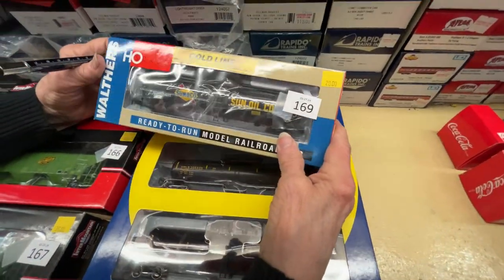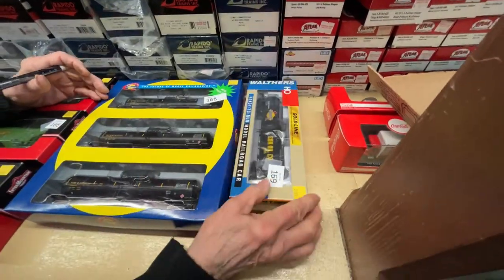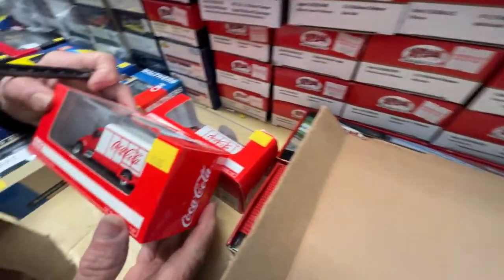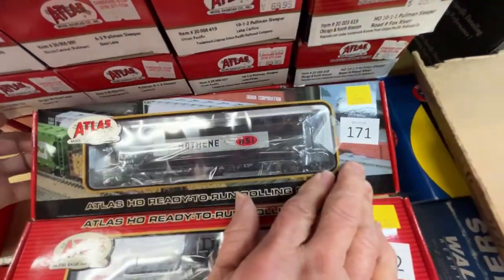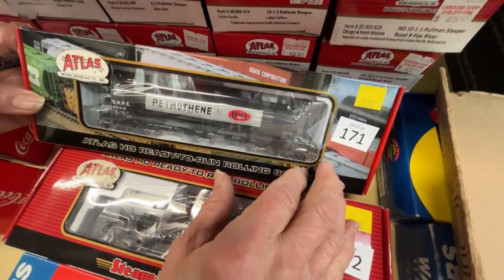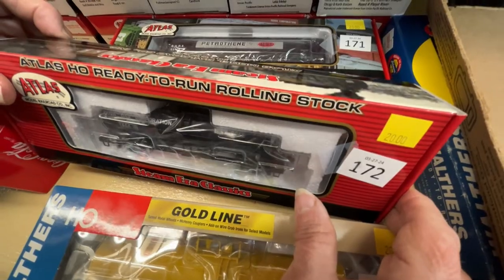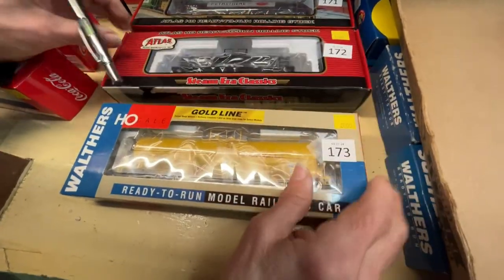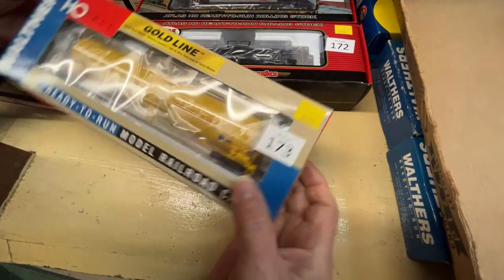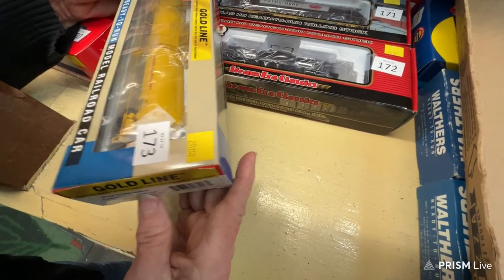Number 169 is a Sunoco oil tank car, 23,000 gallon, for $20. We have two Coca-Cola trucks at $15 each. Number 171 is an Atlas three-bay cylindrical hopper for $20. Number 172 is a tank gas company car for $20. Number 173 is a UTLX 23,000-gallon funnel flow car for $20.